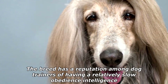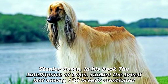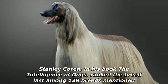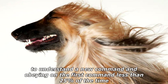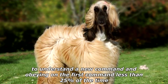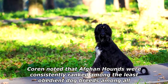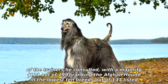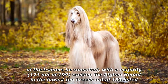The breed has a reputation among dog trainers of having a relatively slow obedience intelligence. Stanley Coren, in his book The Intelligence of Dogs, ranked the breed last among 138 breeds in ability to understand and obey commands, requiring more than 80 repetitions to understand a new command and obeying on the first command less than 25% of the time. Coren noted that Afghan Hounds were consistently ranked among the least obedient dog breeds among all of the trainers he consulted, with a majority — 121 out of 199 — ranking the Afghan Hound in the lowest 10 breeds out of 133 listed.